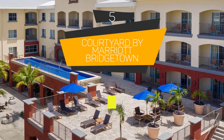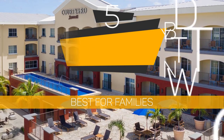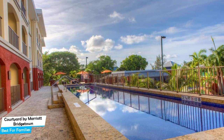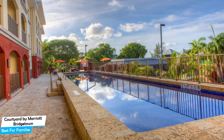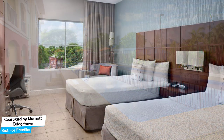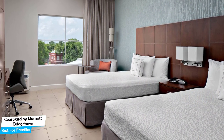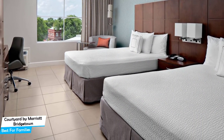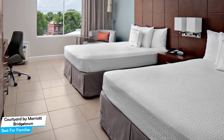Number 5: Courtyard by Marriott Bridgetown – Best for Families. When you're traveling with kids, a city like Barbados is best enjoyed when you set up a base at a centrally located property designed to host families. To enjoy your trip, you need a hotel with spacious rooms, a child-friendly environment, and amenities you can use to relax. The Courtyard by Marriott Bridgetown has it all.